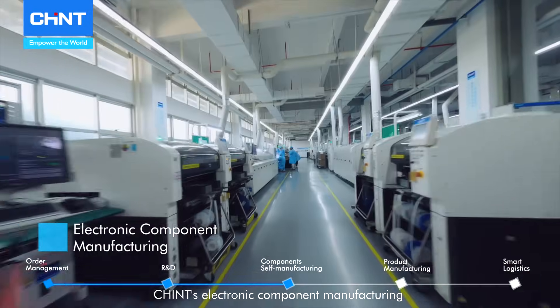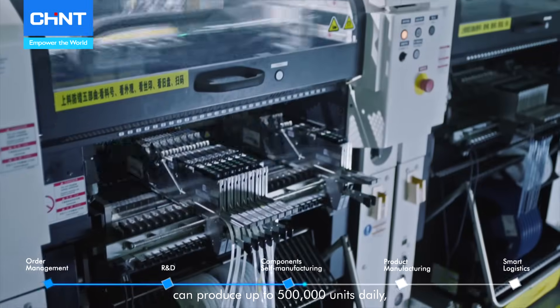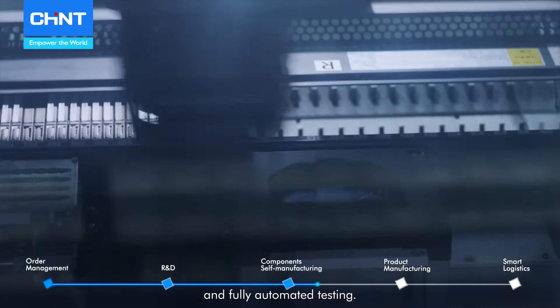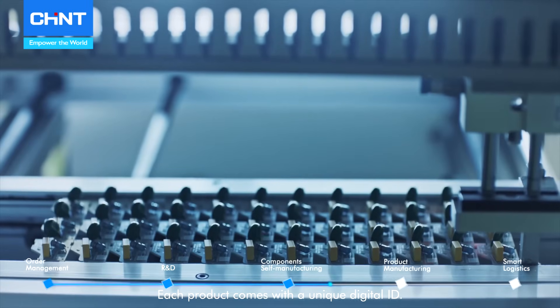Chained's electronic component manufacturing can produce up to 500,000 units daily, achieving high-speed precision production and fully automated testing. Each product comes with a unique digital ID.